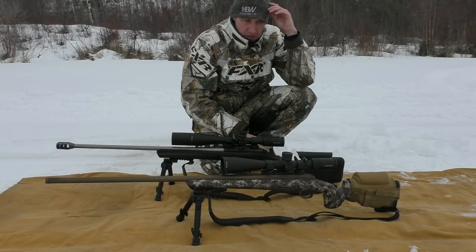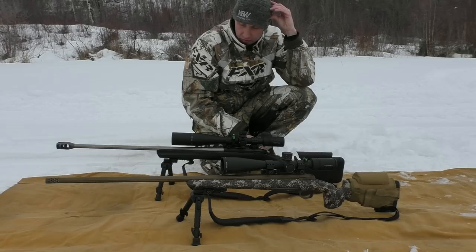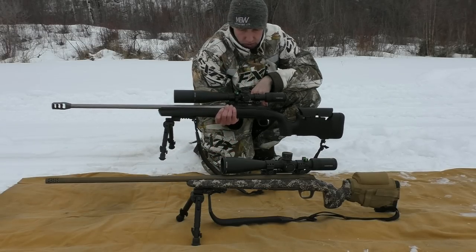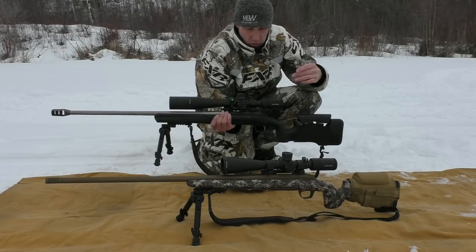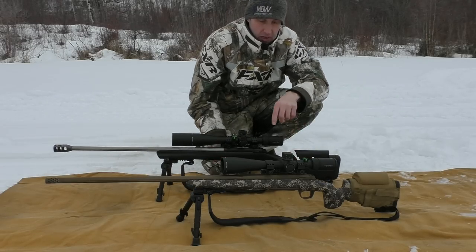Both scopes are identical - I just have the sunshade on one. They're Vortex Viper PST Gen 2, 5-25x50. They're both second focal plane with an EBR reticle. Both have a level on them - an anti-cant device. This one here actually has the Vortex fancy one. I like it more because when you're lined up with the scope you can see it with your left eye, whereas this one you kind of have to pick up your head.